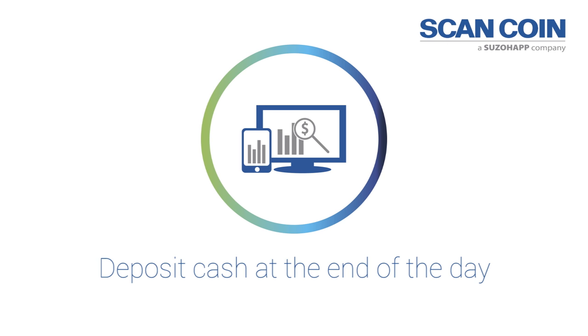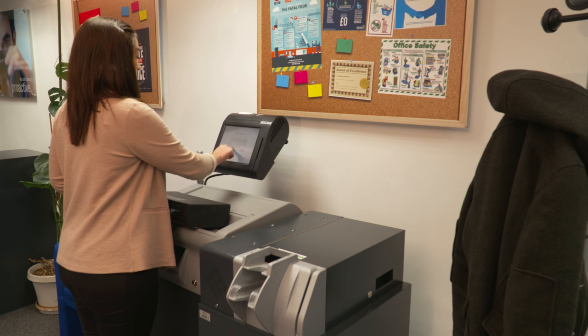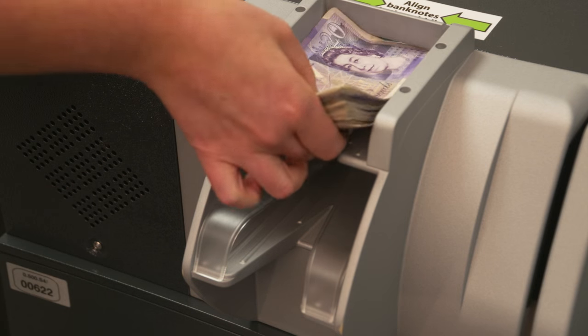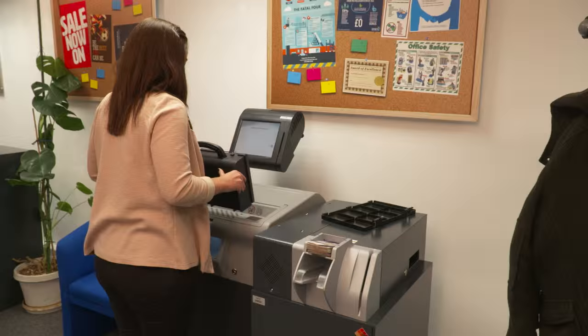At the end of the shift the cashier logs in and deposits the takings from their till. Bundles of mixed bank notes are processed automatically at up to six notes per second and the coins are simply poured into the device.